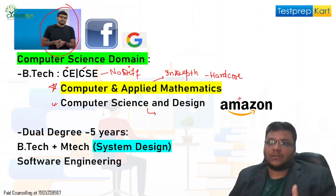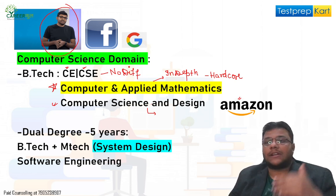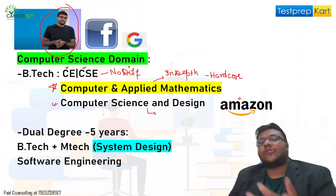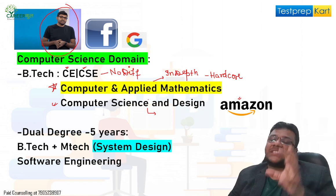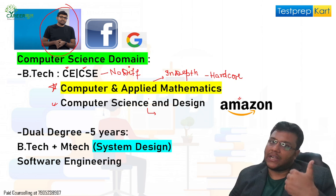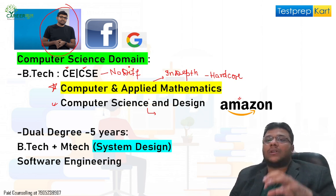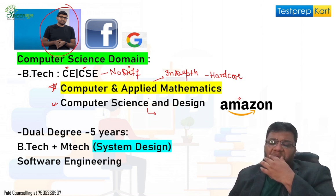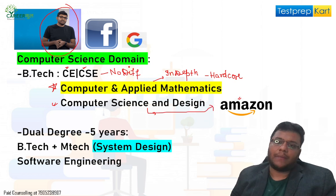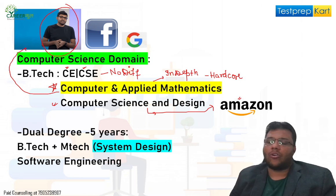Then you have Computer Science and Design, which is basically focused on e-commerce and business systems design — how the front end, back end, and database will look, and the architectural design of systems. The practical application goes into companies like Amazon. Computer and Applied Mathematics takes you into companies like Twitter or LinkedIn, where analytics is used, or into compiler design.